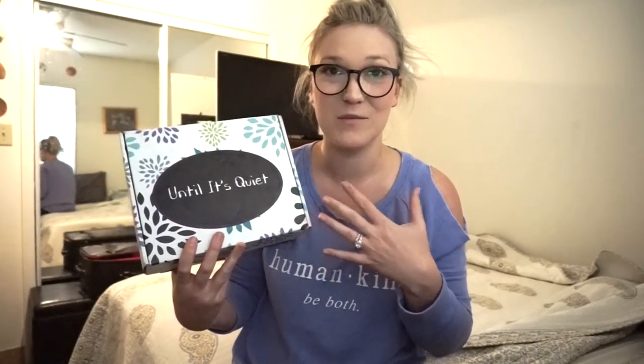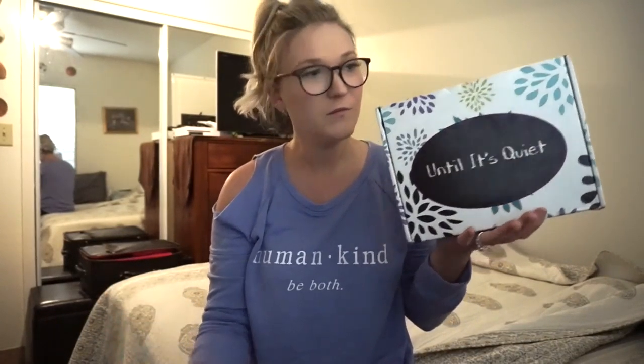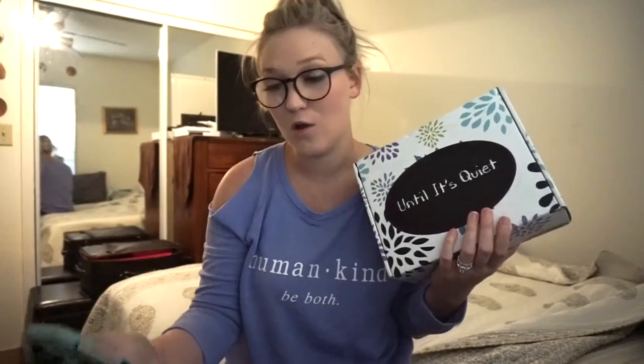A box like this would be super amazing to subscribe to because it contains all kinds of relaxation products. On their website untilitsquiet.com there are a couple of different boxes. This is a subscription service where you sign up yourself or a loved one to receive boxes monthly. They have the relaxation subscription box and the mystery mashup box, which is a mashup of all different types of items.